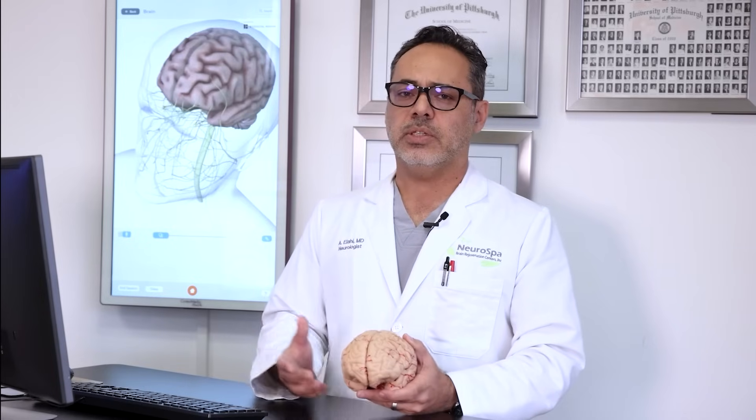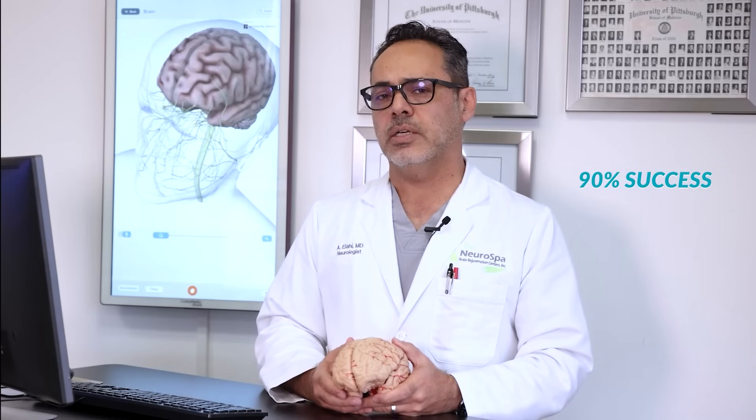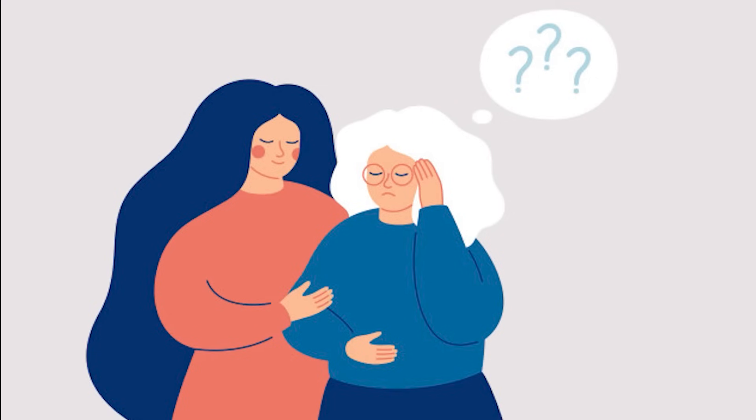The advances in TMS technology have now produced greater than 90% likelihood of success for resolving depression, and in fact we have seen it play a role in other conditions including dementia.